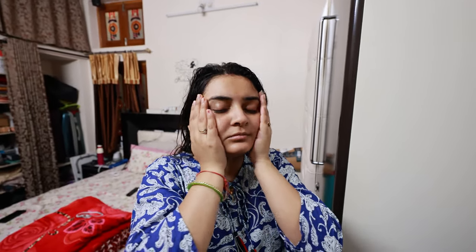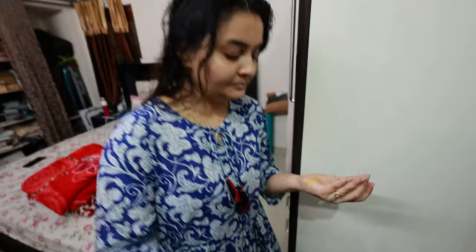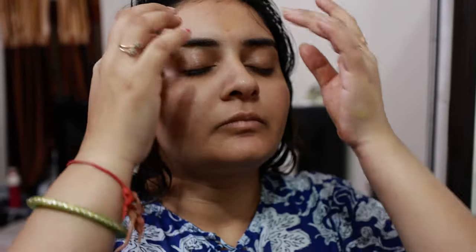We have to fill the pores with the cleanser and then the toner. The second product is the dark spot remover — dark spots won't all be removed but some will be cleaned. You have to take a good amount.